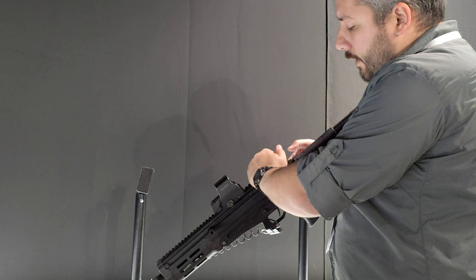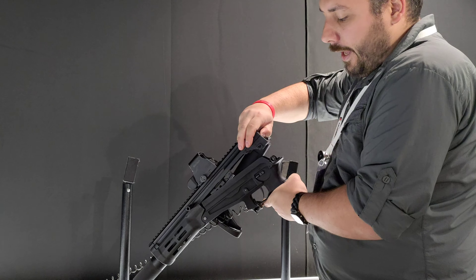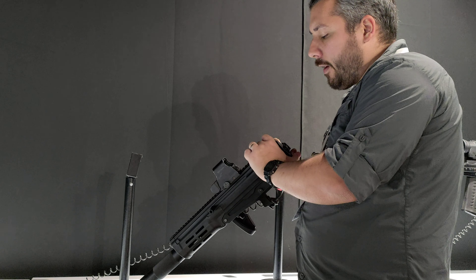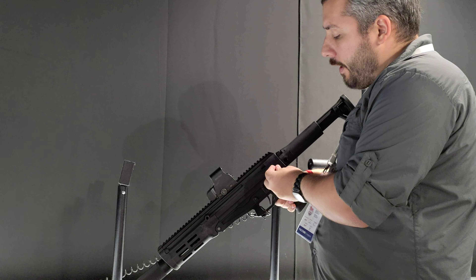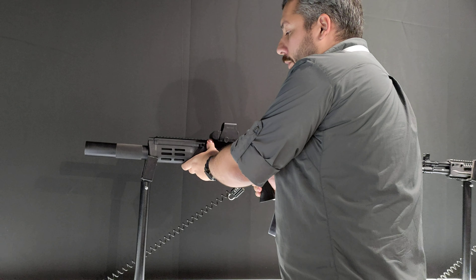You remove the pin, and then you basically just separate the upper and the lower receiver, just like that. You see, there is nothing here from the actual AK. But that is really the only way to make a lighter weight weapon, because when you have to base everything on the AK receiver, it's really hard to bring down the weight — you can only make the receiver so light.